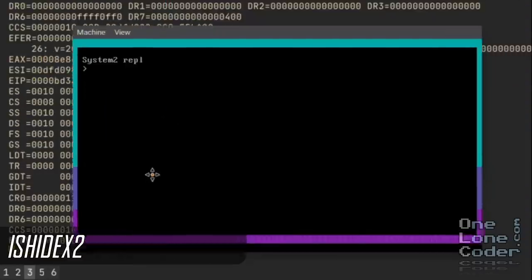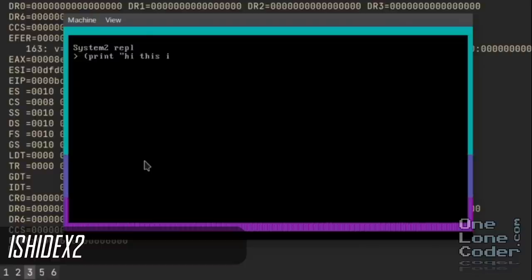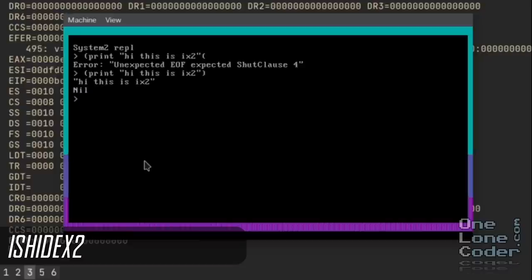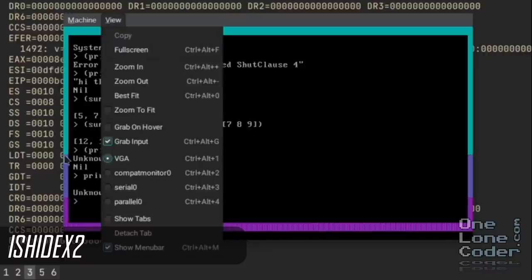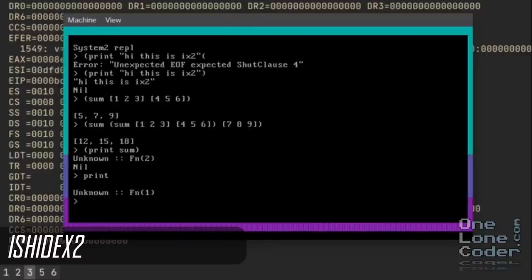Ishideks2 also likes doing low-level things. Here he's demonstrating, I believe, his own language running in his own operating system which is written in Rust. There's a lot going on there. The utility is a general purpose computer emulation virtual machine, but it is running a completely custom operating system. Operating systems are good fun to have a go at — it's easy enough to get very basic things on the screen and then incredibly difficult to do absolutely anything else.